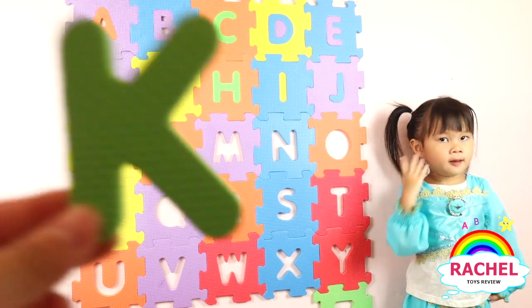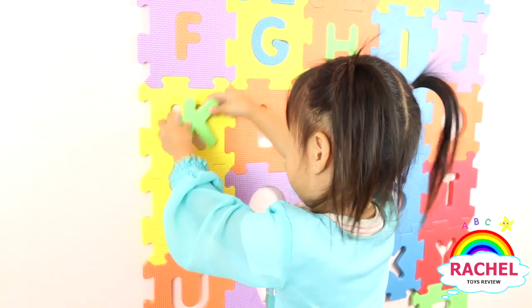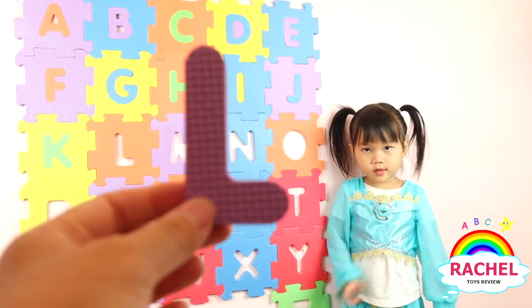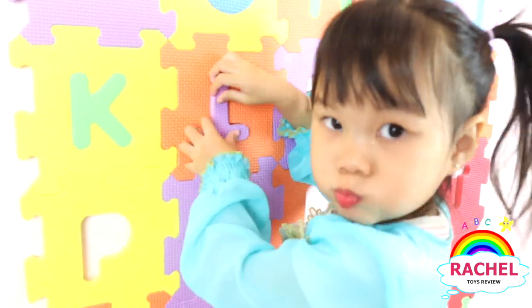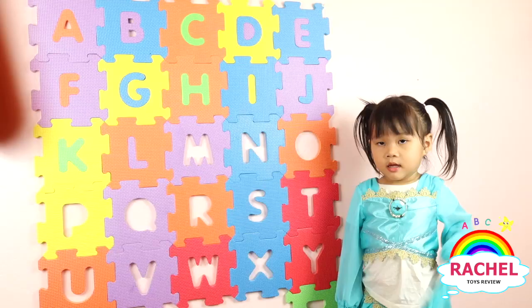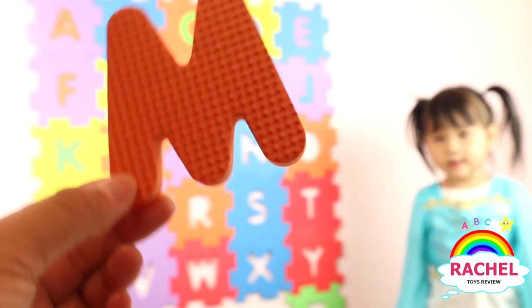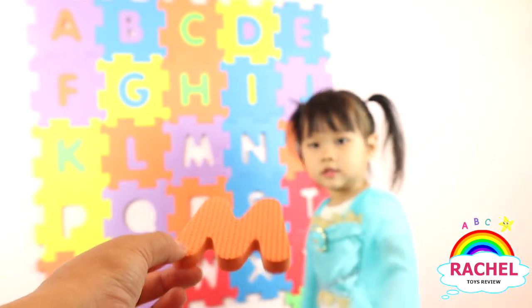Okay, Rachel, what letter is this? K. Okay, Rachel, what letter is this? Blue. Good job. And what color? Blue. Good job. Here you go.